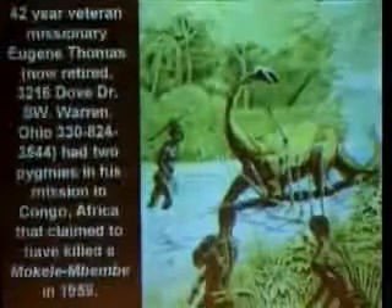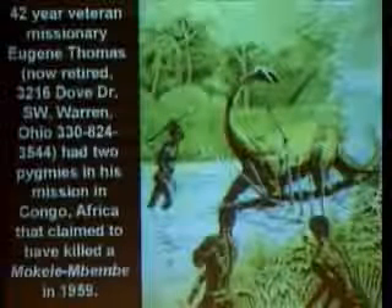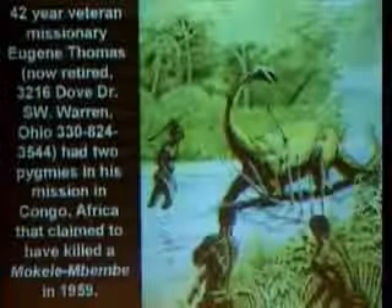If you want a Christian witness to this, a 42-year veteran missionary named Eugene Thomas — now retired — said he had two pygmies in his mission in Congo, Africa, that claimed to have killed Mokele Mbembe.